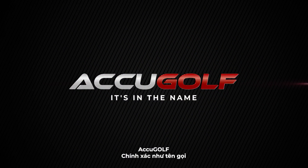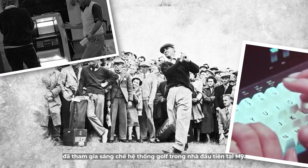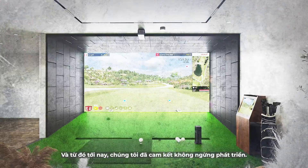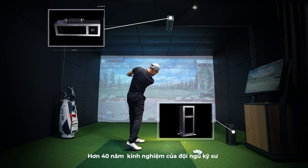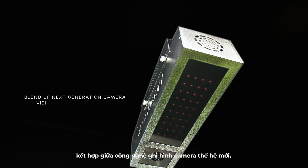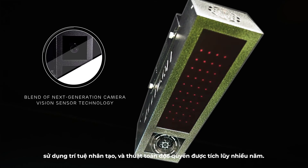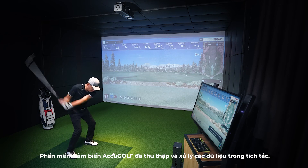AccuGolf — it's in the name. In the early 70s, our research and development team was behind the first golf simulator system, and since then we've been committed to innovation. Over 40 years of engineering experience culminated in the most sophisticated blend of next-generation camera vision, sensor technology, infrared light, and AI that collects and processes raw data in a flash.